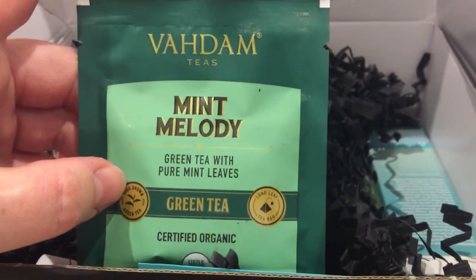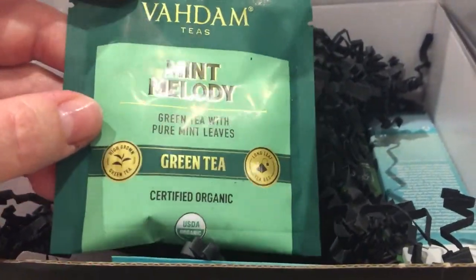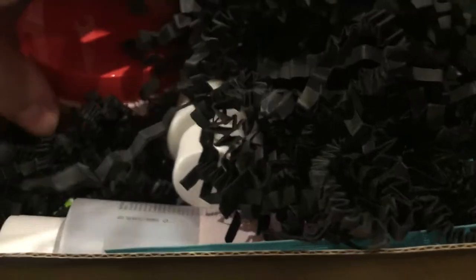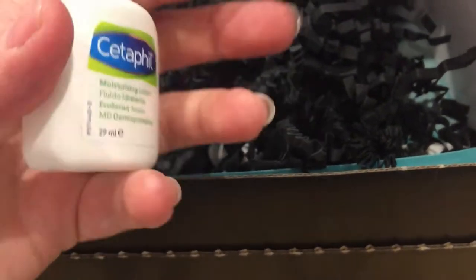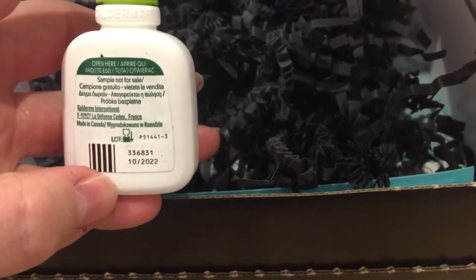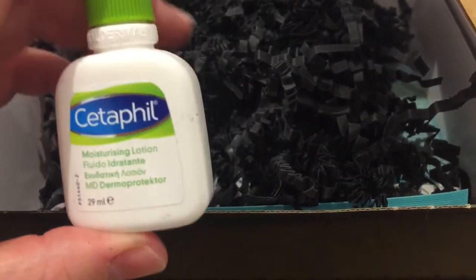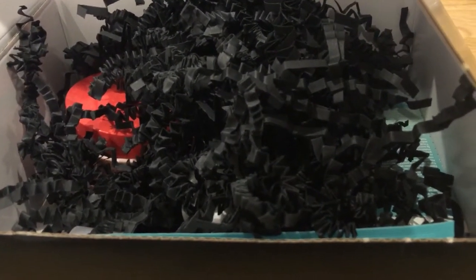First of all there were a couple of freebies. There was this Mint Melody green tea with pure mint leaves — it's essentially a mint tea. I don't typically drink herbal teas, I'm more of an English breakfast tea person, but I'll give it a go. The next freebie is a Cetaphil moisturizing lotion, 29ml, and it expires 10th October 2022. I think it's about the third or fourth one I've had through Latest in Beauty — I do like it, but it has a short expiry, which I guess is why they're trying to get rid of them.